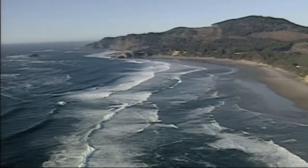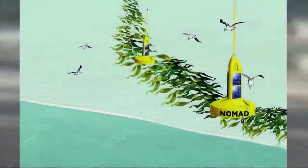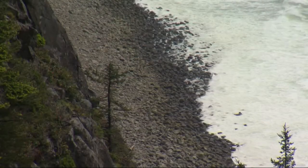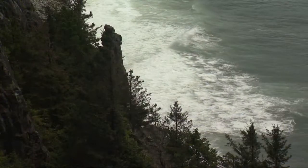So instead of an anchored seaweed farm, the researchers are building a free-floating one. This rendering shows us what it would look like. Seaweed seedlings would be attached to a three-mile-long carbon fiber line system. That system would be attached to buoys and float freely out on the open ocean, equipped with GPS so that after months of floating from Washington down to California, crews could locate the kelp and harvest it.